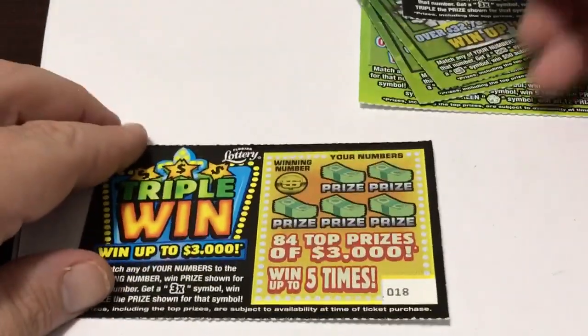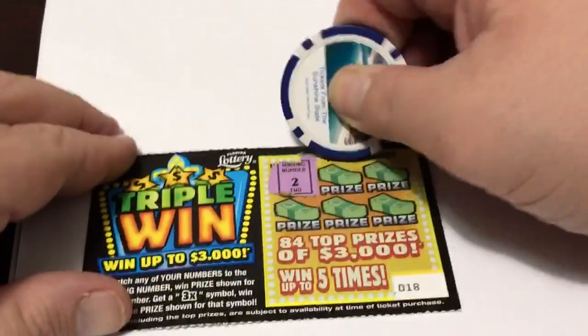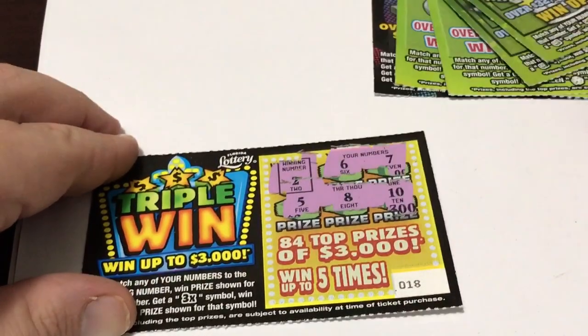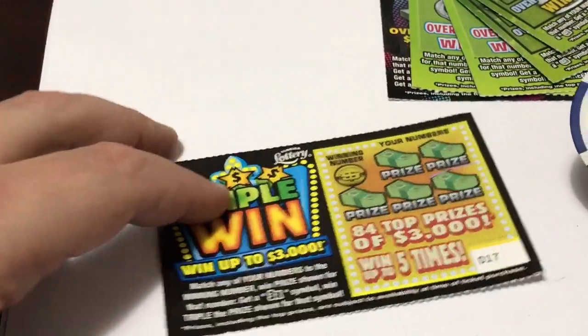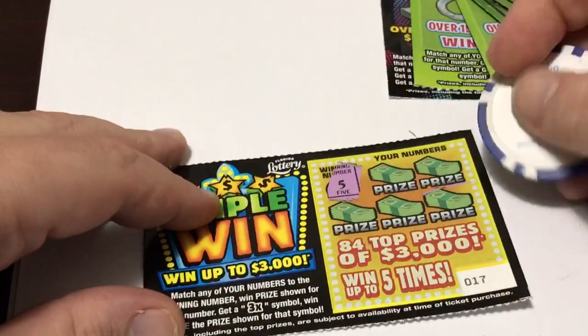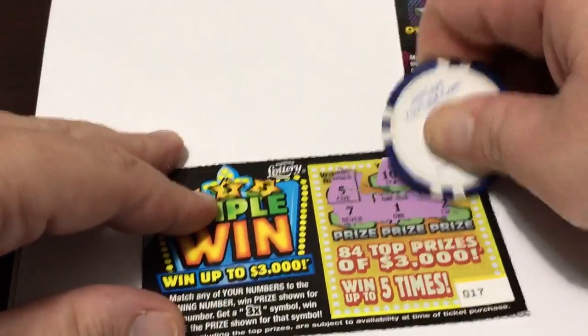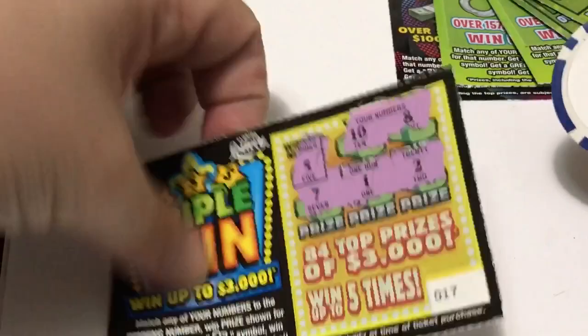Let's zoom that in for you guys. The first one is not a winner. Now let's go to the second Triple Win. I don't think these tickets are part of a second chance — I'm going to double check, but I think they're just single tickets. This one is also not a winner.